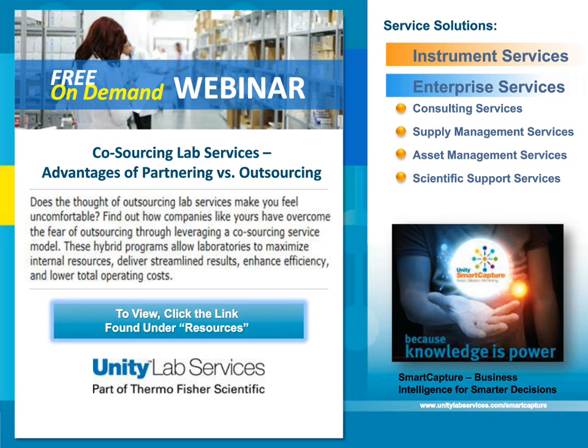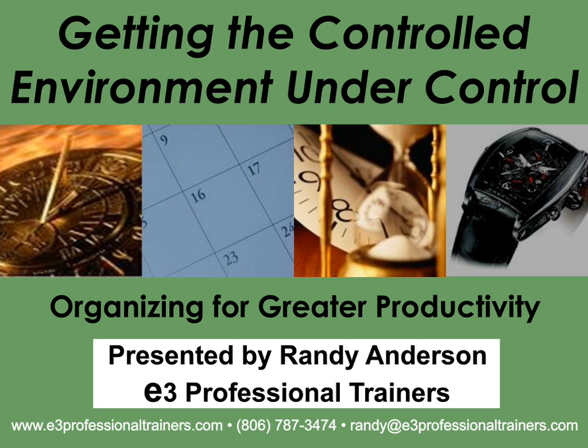To help you evaluate support, this webinar will discuss how to leverage a service provider as a partner. Hybrid programs that allow laboratories to maximize internal resources as well as external expertise can deliver streamlined results, enhanced efficiency, and lower total operating costs. We invite you to listen to this webinar, which can be found in the resources list box in your webinar window. Thank you.